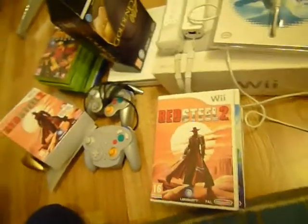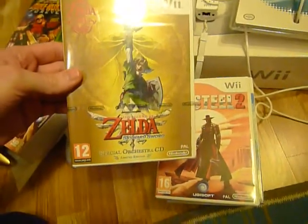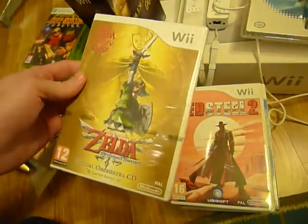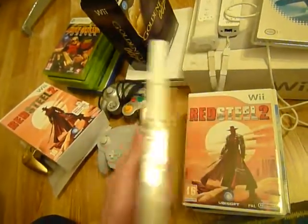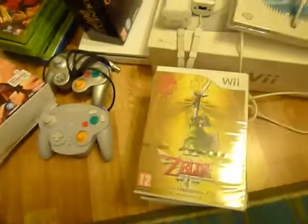And finally, the best game of the bundle is Zelda Skyward Sword. This is the limited edition with the soundtrack CD, and it's still sealed. Of course I'm planning to open it because I really want to play this game. I'm really looking forward to trying the new Zelda.